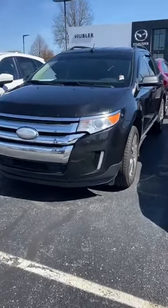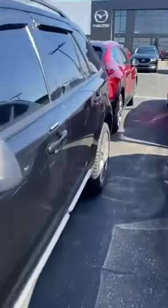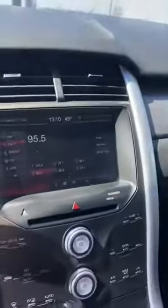This one has about 129,000 miles on it. It does come with a leather interior. These are heated seats as well. You do also have this touchscreen display.